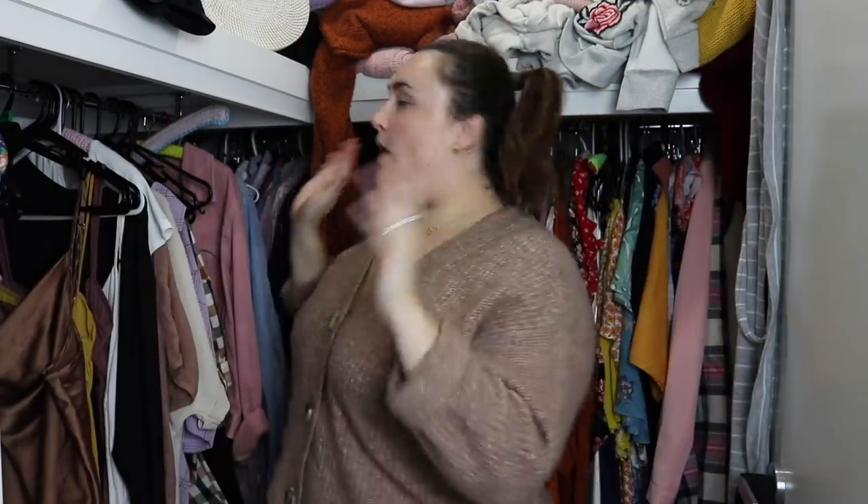Hi guys, welcome back to my channel. Today I am doing a declutter and wardrobe organisation because this space is very compact. Sorry guys, I have little humans running around out there. This space has got a shelf here, another shelf here, space at the top, and hanging space down below. I don't think I've ever done a full tour of this with clothes since moving in.